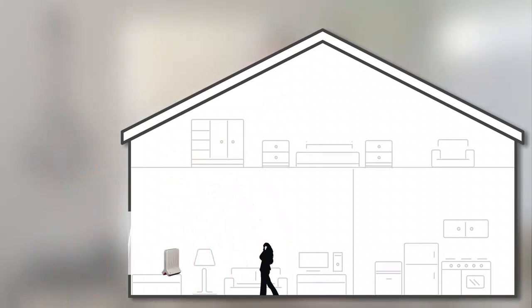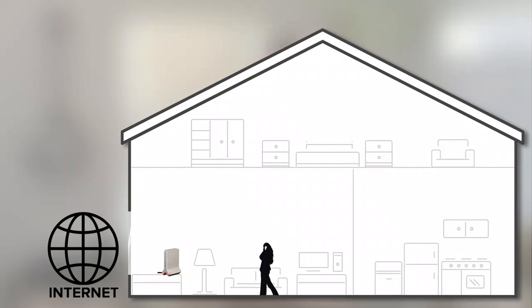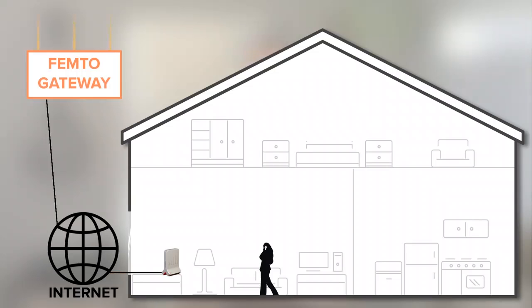A femtocell, on the other hand, works through your internet. You connect it to the internet and it will create a small area of coverage in your home. When you make a call it converts that cellular signal and sends it through the internet to a femto gateway, which then sends it out.